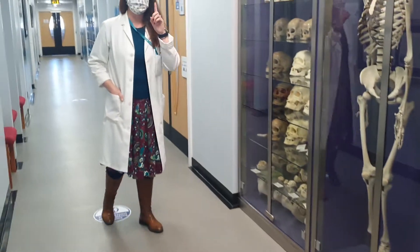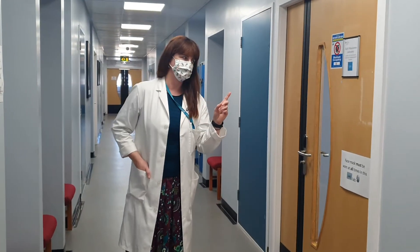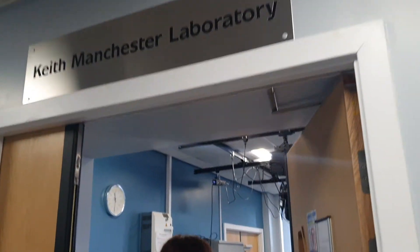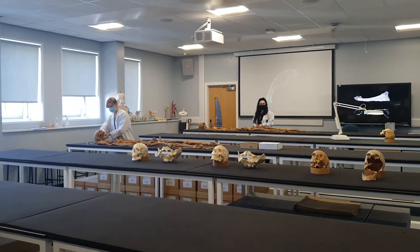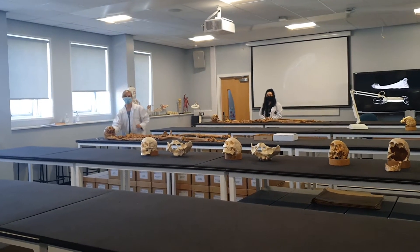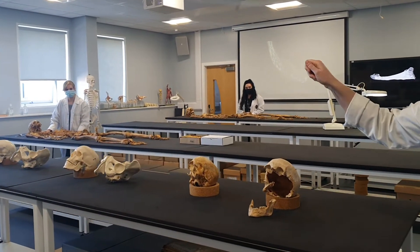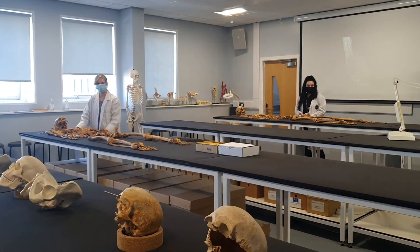If we go into the Keith Manchester lab, this is where we do the majority of teaching on human osteology and paleopathology. I'd like to welcome you to two of our osteologists. We have Meg, who did our undergraduate forensic archaeology and anthropology, and is thankfully staying with us to do a master's in human osteology and paleopathology.